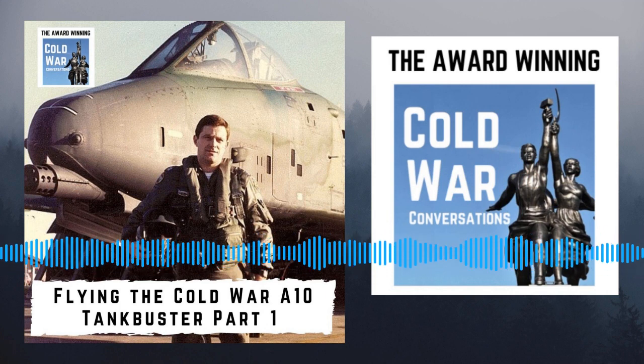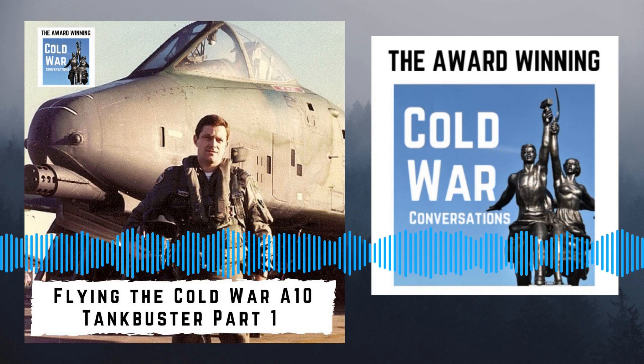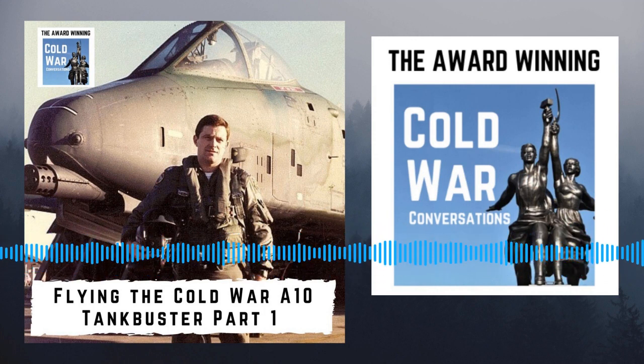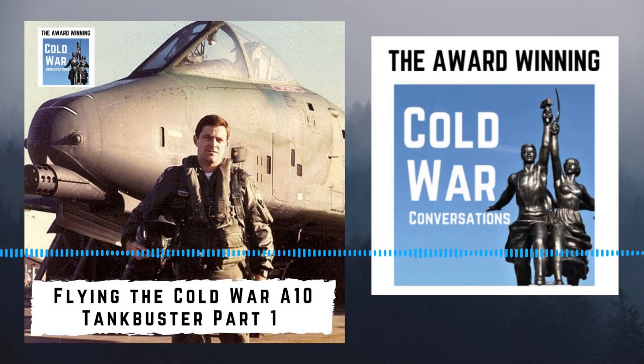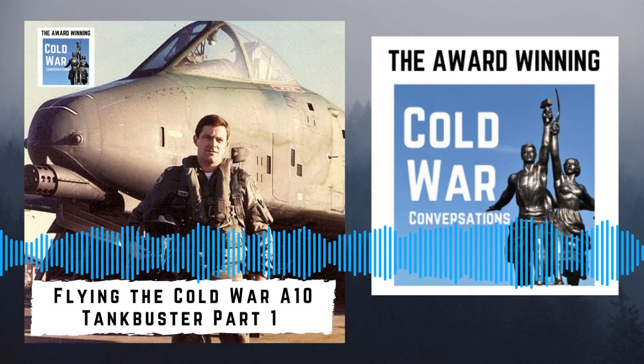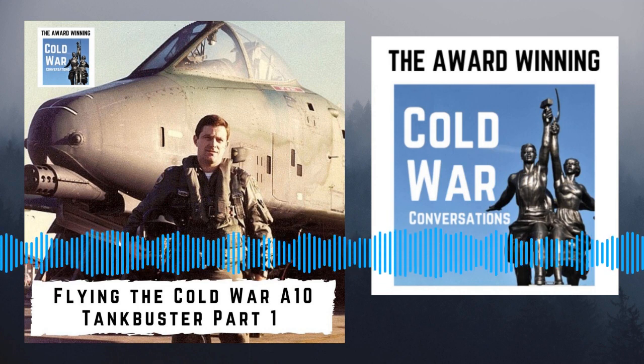Part two will be next week in episode 306. Don't miss the episode extras such as videos, photos, and other content — just look for the link in the podcast information. The podcast wouldn't exist without the generous support of our financial supporters, and I'd like to thank one and all of them for keeping the podcast on the road. The Cold War conversation continues in our Facebook discussion group — just search for Cold War Conversations in Facebook. Thanks very much for listening and see you next week.